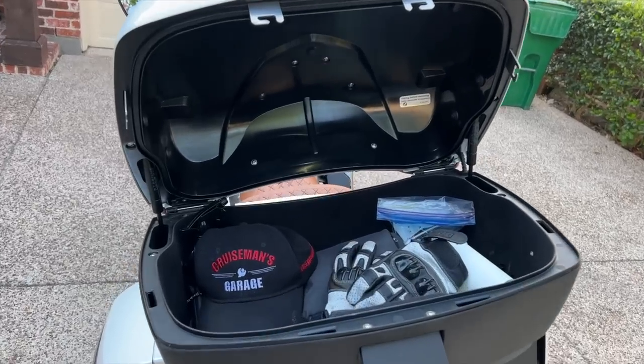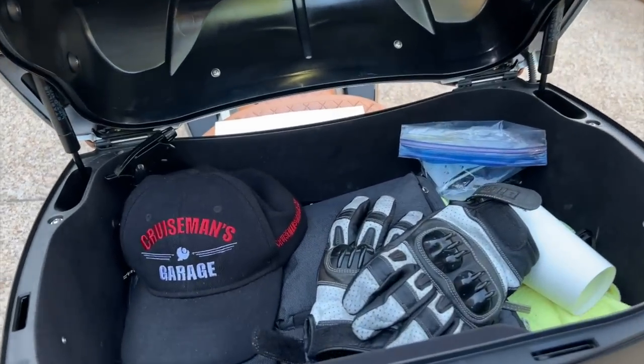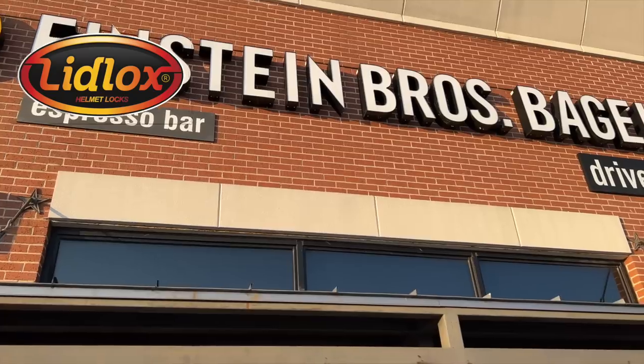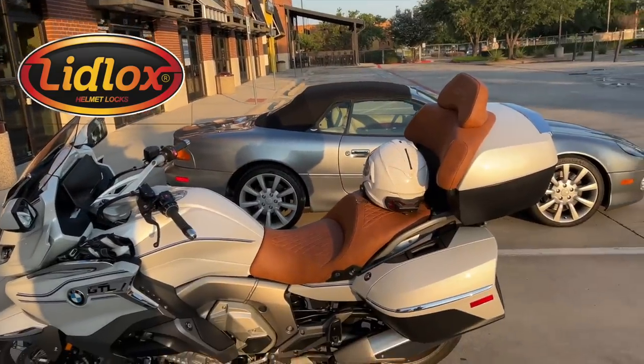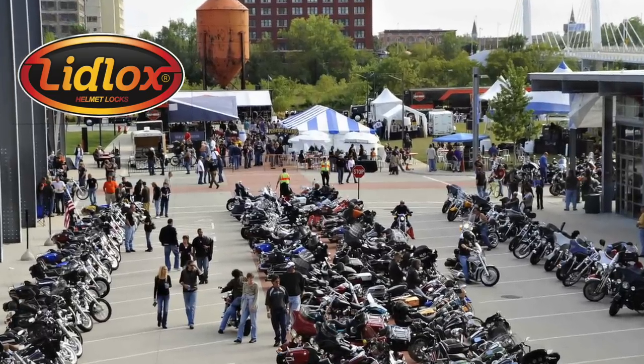I mentioned that I struggled to fit my HJC Symax 2 into the top box on this K1600 GTL, and there was no way to fit two helmets. When I'm on a road trip, I keep all the other gear in the top box and saddlebags, so there's really nowhere for the helmet to go. Many of you ride bikes that don't even have a top box or saddlebags — where do you keep your helmet when you park your bike at a friend's house, at a restaurant, or at a bike event?